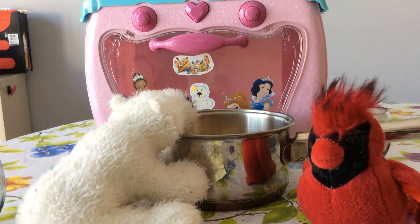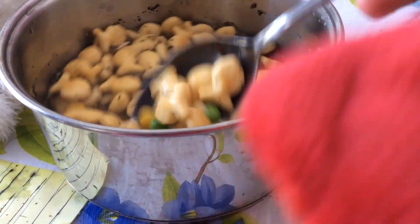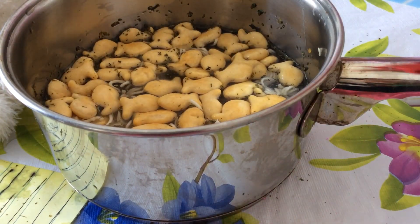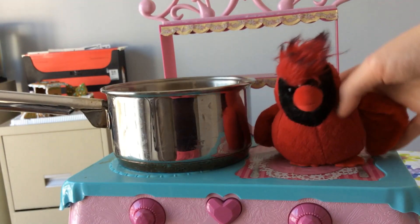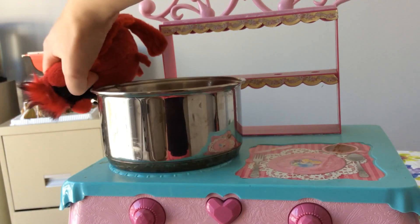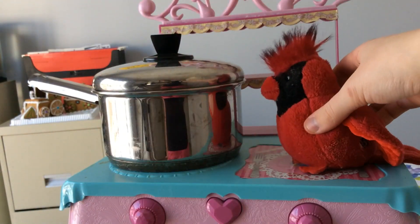Now we gotta stir it. Let's just mix it up. Looks good. Just mix it up like that. Now remember, kids, this is a grown-up's job because the stovetop is very hot. And if you're a grown-up with young kids and are cooking with a pot with a handle, always make sure that the handle is turned away from you so that kids don't burn themselves with it. We gotta add the lid to the pot and let it cook for a while. Turn the burner on and there we go. Now it's cooking.